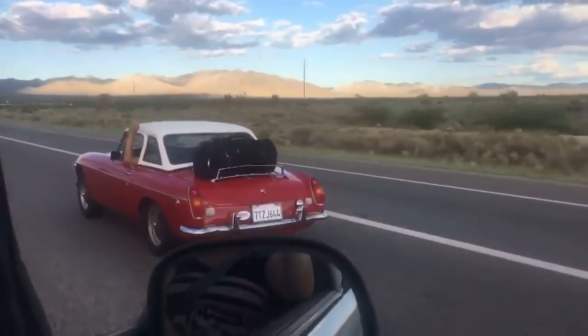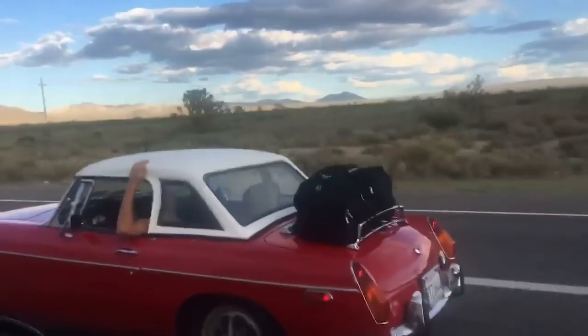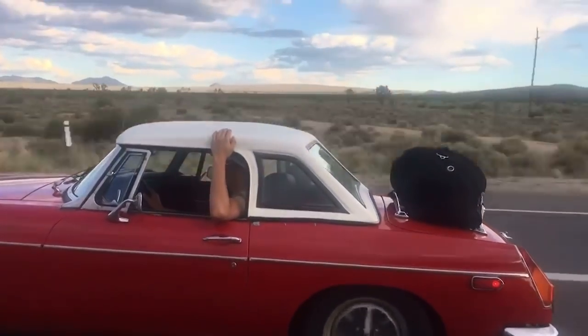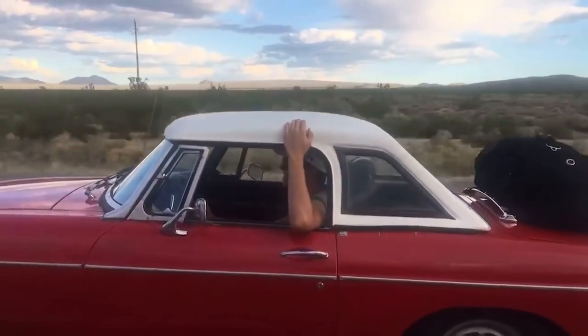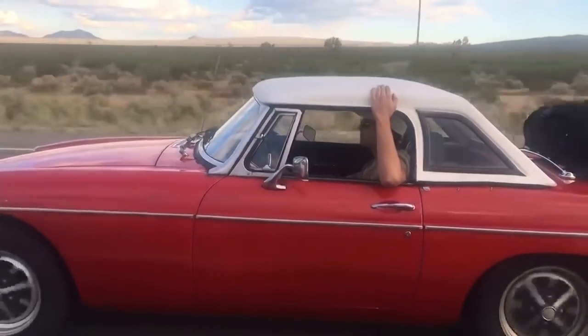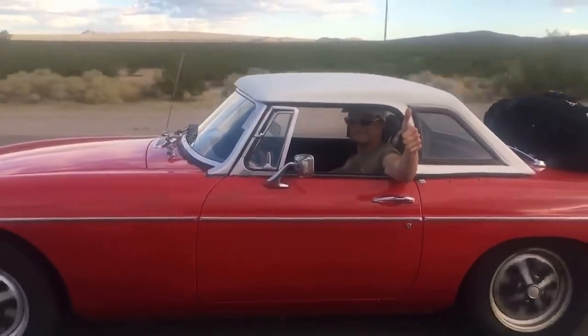We got it running and I drove it around for my senior year of high school, but I soon noticed that the engine had very low oil pressure and was only gaining 90 psi of compression in each cylinder. During the summer after I graduated, my dad and I tore apart the engine again and gave it the refresh it needed by rebuilding the head, putting in new rings, conrod bearings, and a new oil pump.